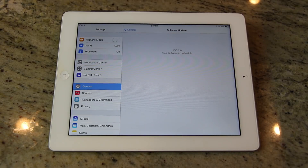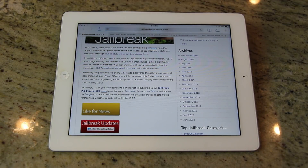I'm going to get to that in just a second because there are signs of Apple releasing 7.0.1 for the iPhone 5s and the iPhone 5c. Preceding the public release of iOS 7.0, it was discovered through various logs that new iPhone 5s and 5c owners will be welcomed this Friday, the 20th, by a prompt to update to 7.0.1, suggesting that Apple has plans for another unifying firmware following 7.0.1 — likely 7.0.2.